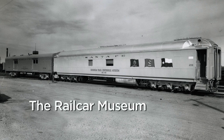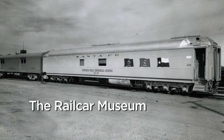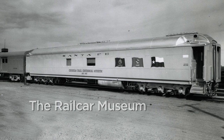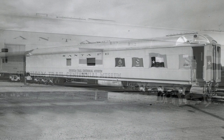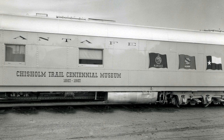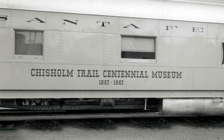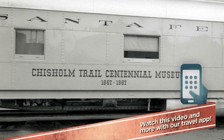The Chisholm Trail rail car was an artifact in and of itself. I think it had been a sleeper car for Santa Fe. In 1967, which was the 100th anniversary of the Chisholm Trail, it was decided to have a rail car museum which would travel throughout Texas, Oklahoma, and Kansas.